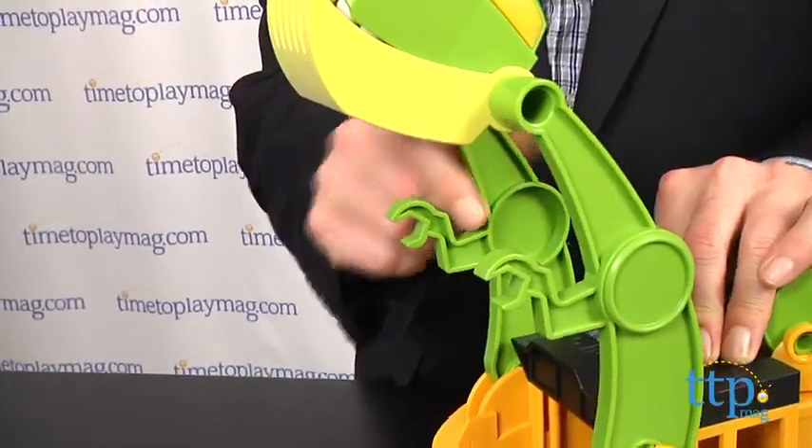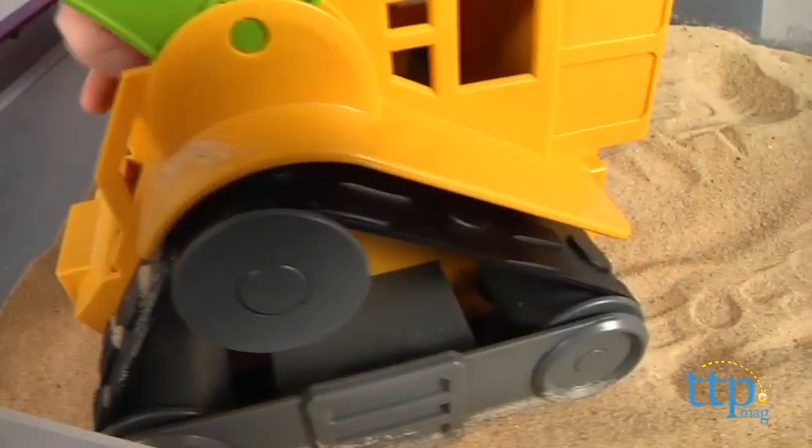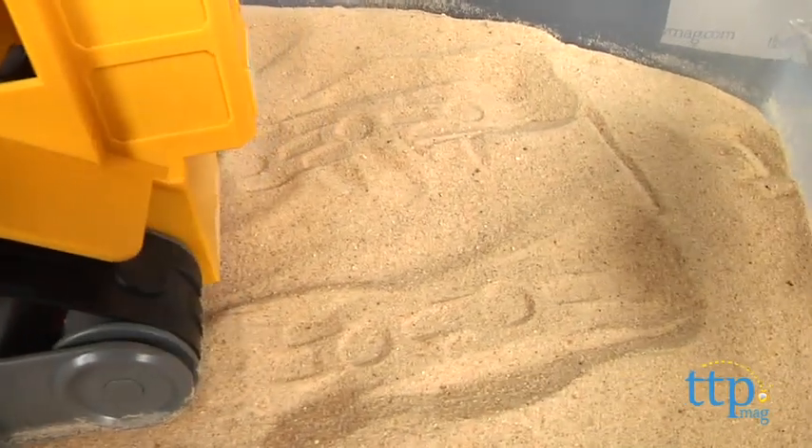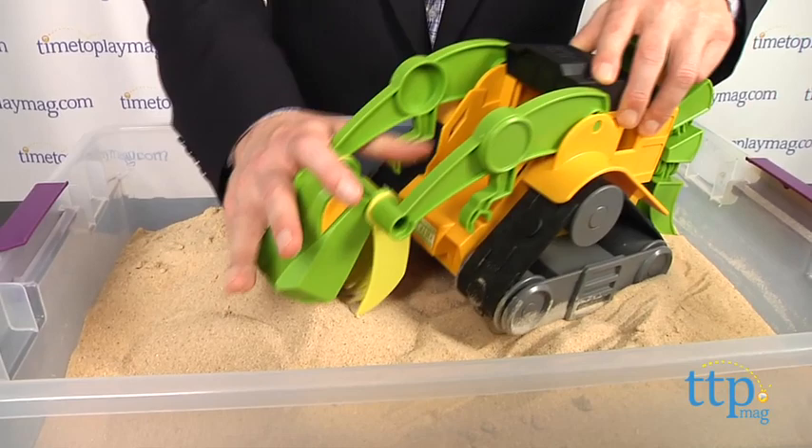Kids can use the jaws to dig, the tail to smash, and there's a cab that will hold any kind of action figure, and the treads leave dino tracks when rolled across sand or dirt. This is totally powered by kids' imaginations — no batteries required.